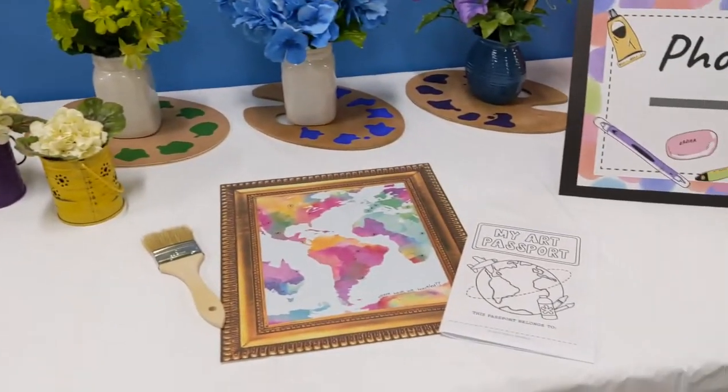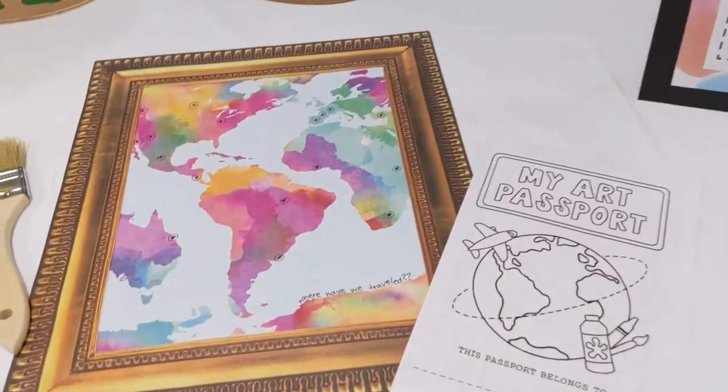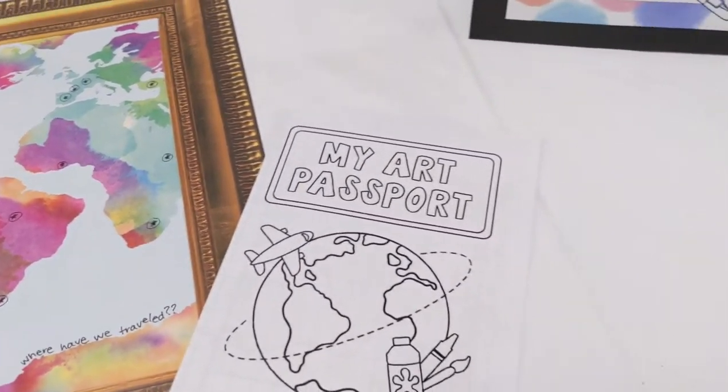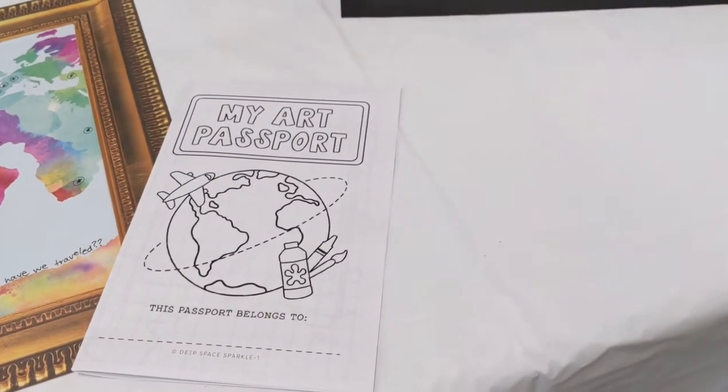Over to the right-hand side, we've got a little map that shows you where we've been around the world this year — our handy-dandy art passport.